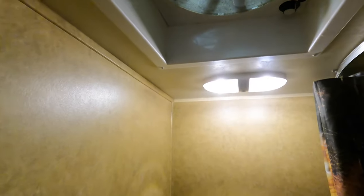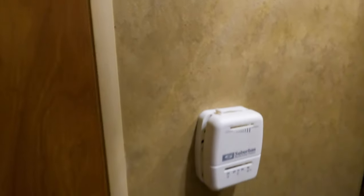Moving back into the bathroom — there's a fan back here, toilet, shower with a little tub if you want it, and a skylight. Not the biggest bathroom, but it works well for a nice smaller unit like this.